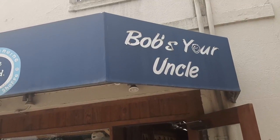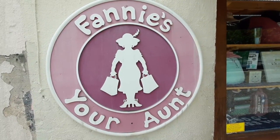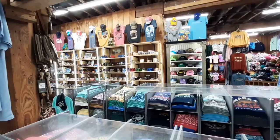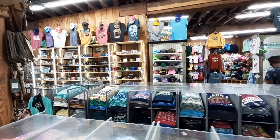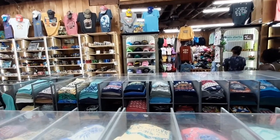This was another fun store — Bob's Your Uncle. And right next door, the sister store, Fanny's Your Aunt. This store had a lot of t-shirts, many of them with fun, pithy sayings. It was a great one to look in.